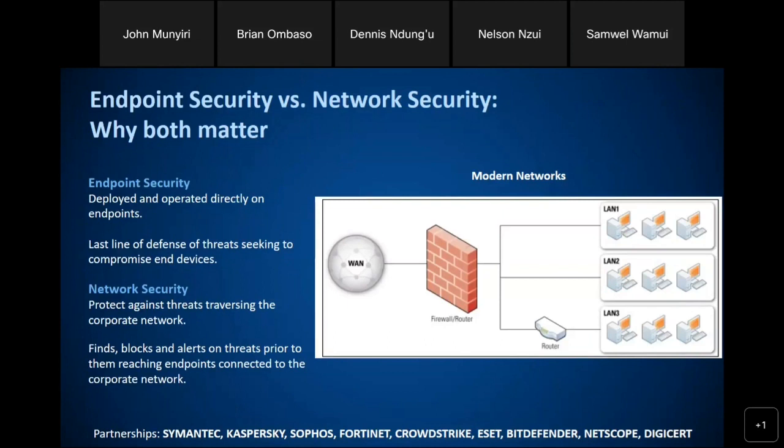A firewall comes in to connect internal resources to remote users, especially with the onset of COVID. We've seen a huge increase in businesses with remote workers, and that trend is more likely to be on the uptrend. The firewall helps remote workers connect securely. It also helps when you have multiple branches — it is through a firewall that these branches are able to connect securely.